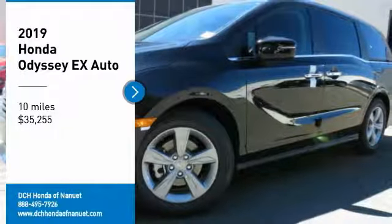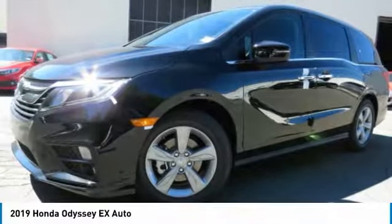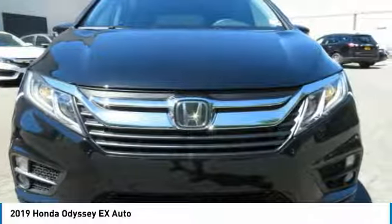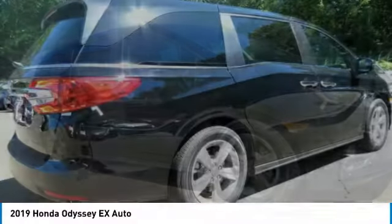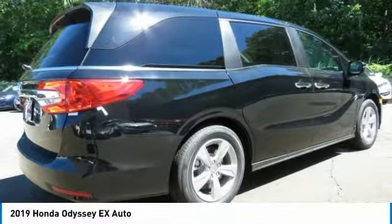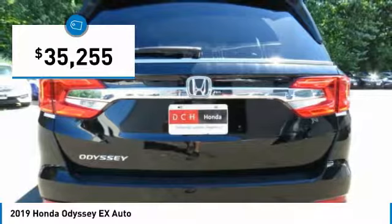Stop by and take a look at the 2019 Honda Odyssey. The Honda Odyssey is a showcase of distinguished style, captivating technology, and advanced safety features. A must for all families, and is priced below $40,000.